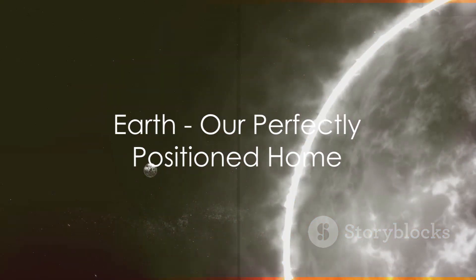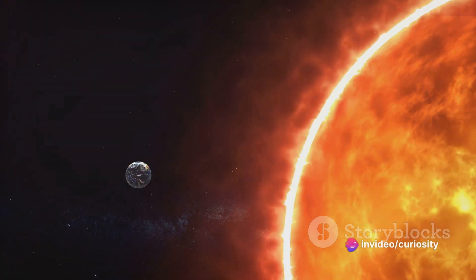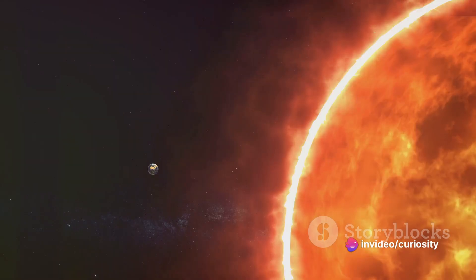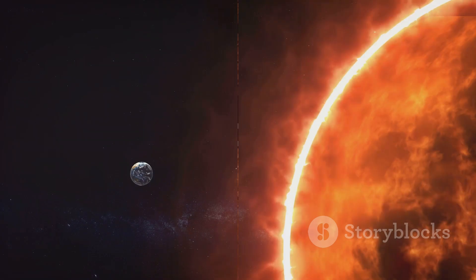Then comes Earth, our home, perfectly positioned in the Sun's Goldilocks zone — not too hot, not too cold, but just right for life as we know it. The Sun's energy drives weather patterns, warms the planet, and through the process of photosynthesis, provides the energy that fuels life.